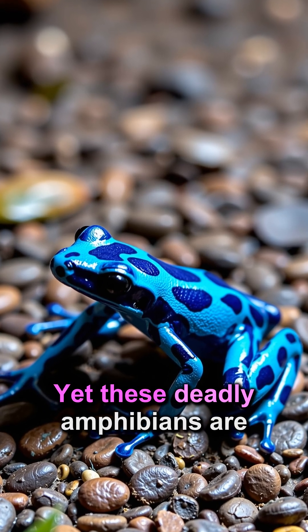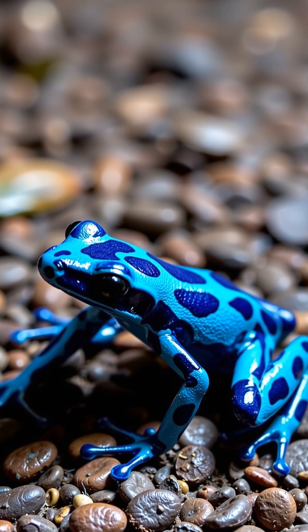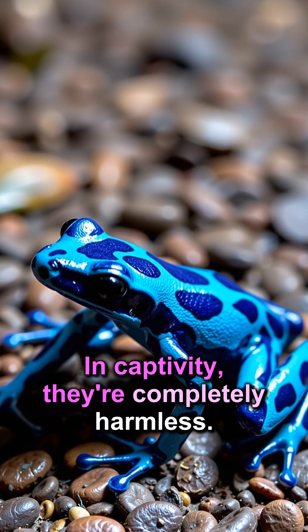The poison dart frog contains enough toxin to kill 10 adult humans. Yet these deadly amphibians are only toxic in the wild due to their diet. In captivity, they're completely harmless.